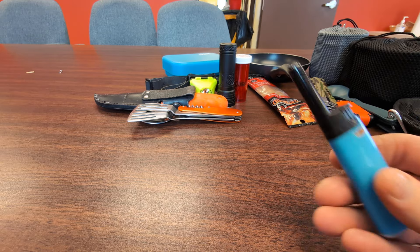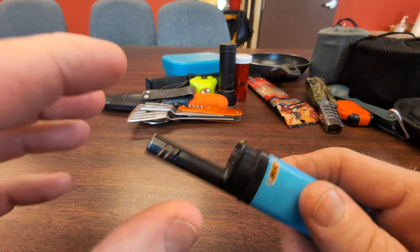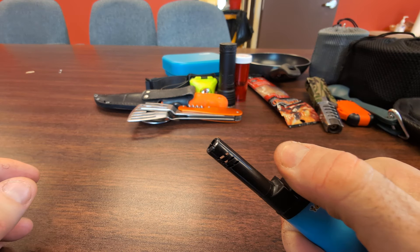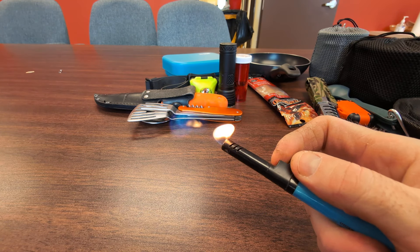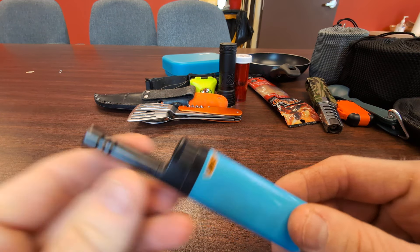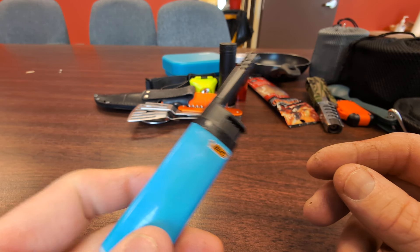Next thing is lighters. Usually when I buy lighters I buy these — this is just a regular BIC but it has an extendable part. I find these really handy for trying to start any kind of stove; you don't want a flare-up in your face or on your hands. These are pretty cheap, lots of them around, you can buy them at dollar stores.